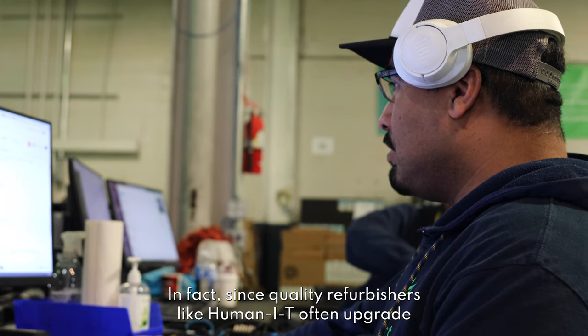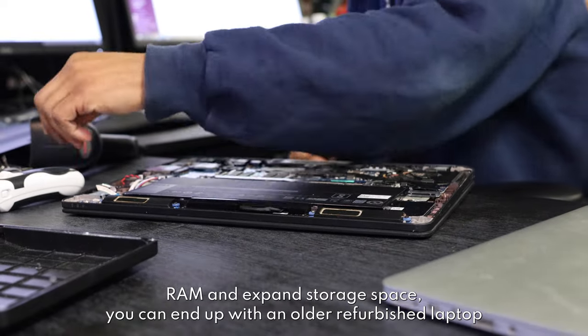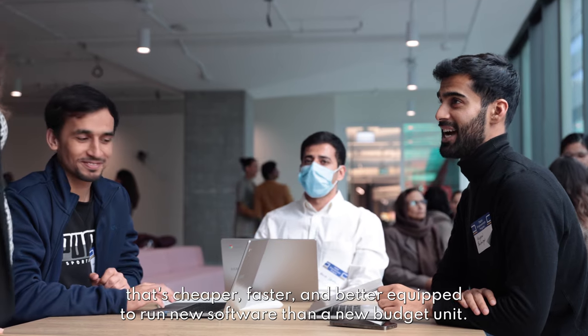In fact, since quality refurbishers like HumanIT often upgrade RAM and expand storage space, you can end up with an older refurbished laptop that's cheaper, faster, and better equipped to run new software than a new budget unit.